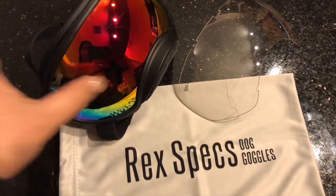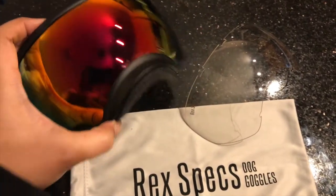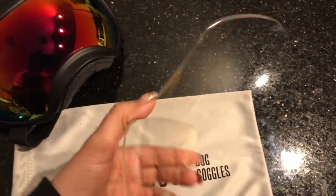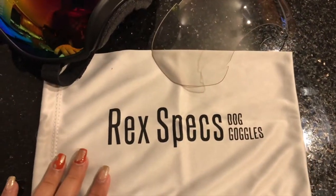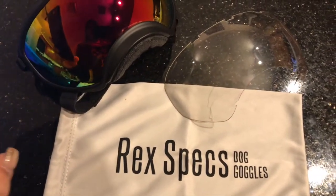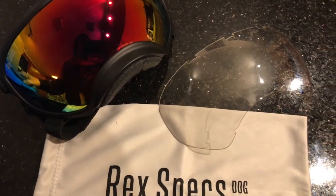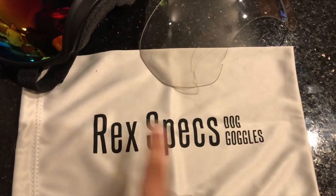This is what comes in the box. These are the goggles — they are size large. They also include this clear one, which we use with Apollo. The price is $79.95 on RecSpecs.com — that's the name of the website, RecSpecs.